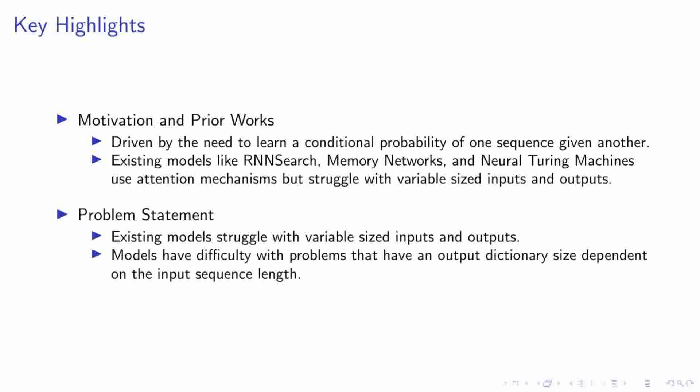This limitation prevents these models from learning solutions to problems that require a flexible output dictionary size. Our goal, therefore, is to address these challenges and develop a model that can handle variable input and output sizes effectively. This will open up new possibilities for solving complex problems in sequence learning and prediction.